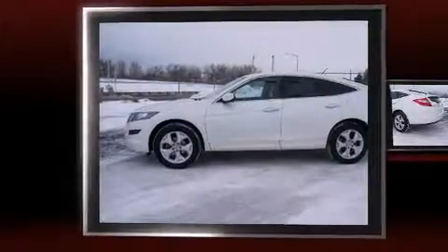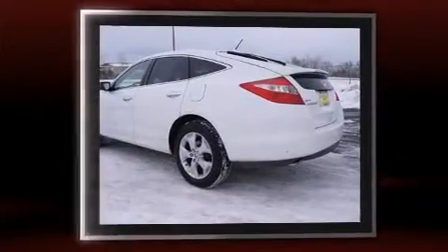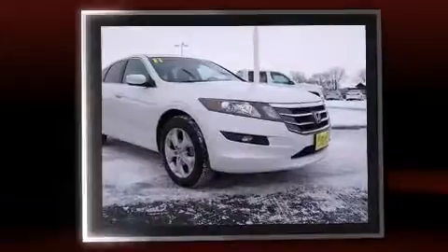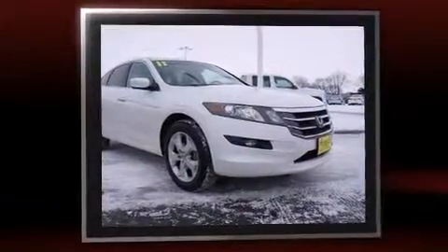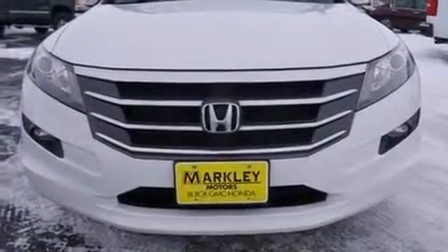Here's a great deal on a 2011 Honda Accord Crosstour. With just over 35,000 miles on the odometer, this four-door sport utility vehicle prioritizes comfort, safety, and convenience. It features an automatic transmission, four-wheel drive, and a 3.5-liter six-cylinder engine.